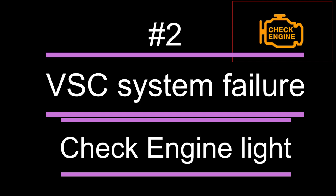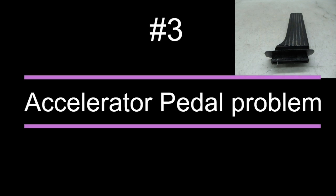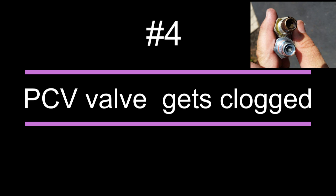Number three: accelerator pedal problem. This problem can arise due to any loose screw, or the plastic over the metal gets off over time.